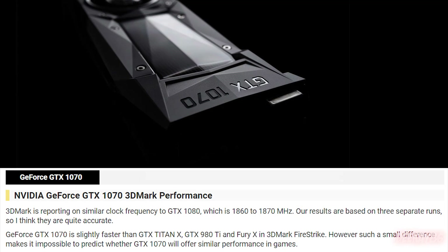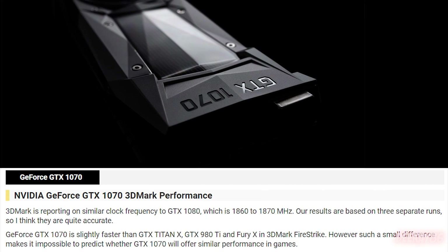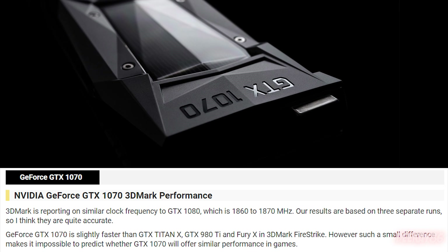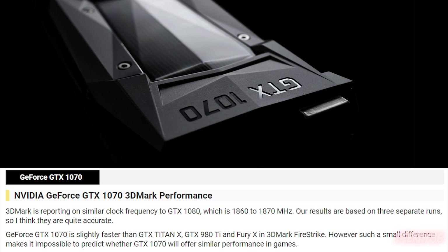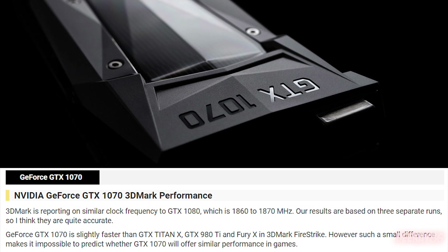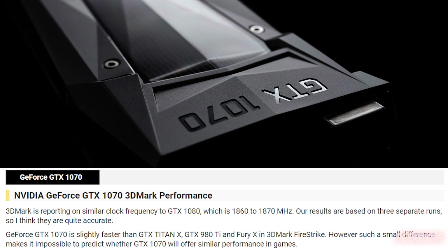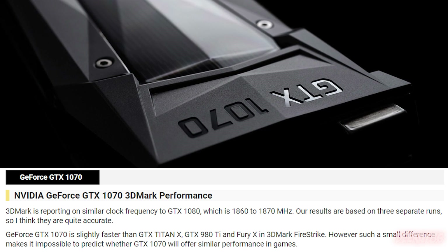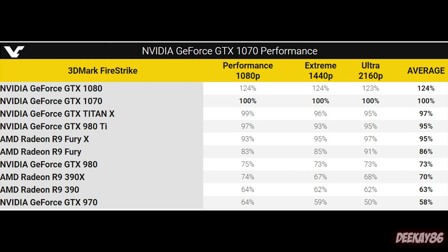Moving on to Videocards.com, they said it's got a similar clock frequency to the GTX 1080, which is 1860 to 1870MHz. They didn't include any overclocking figures in these results. But what they did find, according to these benchmarks on 3DMark Firestrike, is that NVIDIA's claim of the 1070 being more powerful than the GTX Titan X — by the looks of it, they weren't lying. As you can see from the table that Videocards.com posted on your screen, the GTX 1070 actually performs on par, or even slightly faster, than a Titan X. All of these cards are at their base clock — there's no overclocking on these benchmarks.